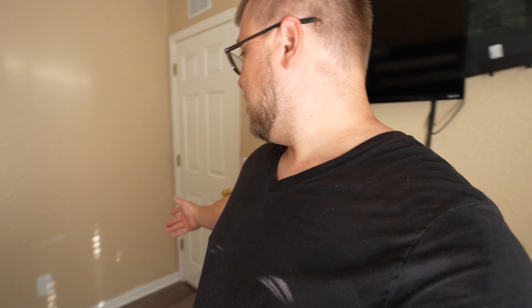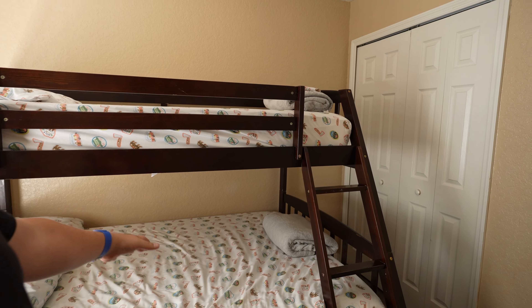We also have a nice little kid's room in here. Check this out — double little bunk bed, it's really nice. Little closet area. Looks like there's a stroller. That's kind of cool.